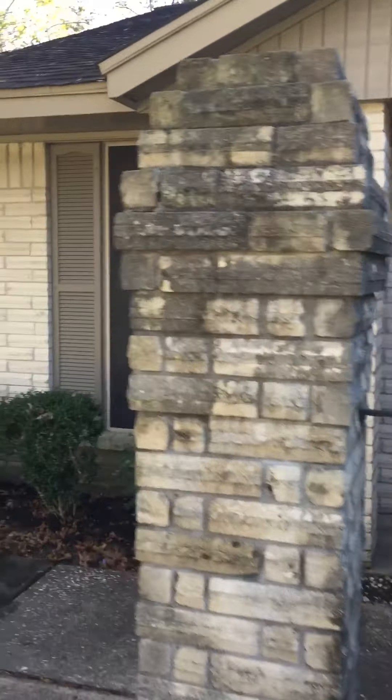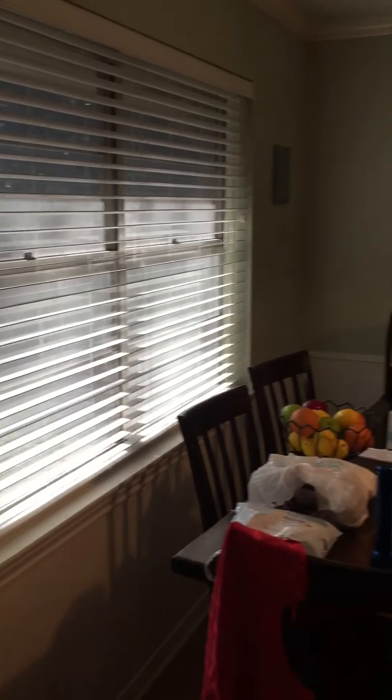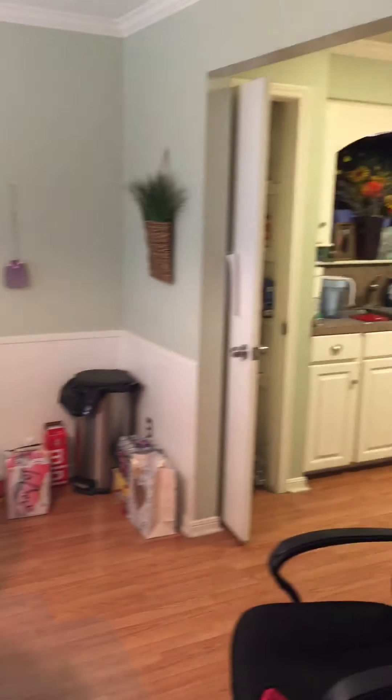Going on inside. Please excuse the mess — the person living here is in the process of packing up and moving out. Your entryway. Coat closet. Living area. Dining area. Breakfast room.